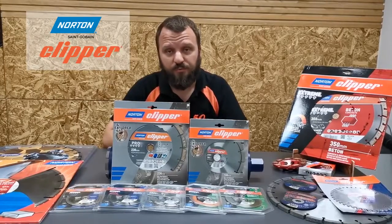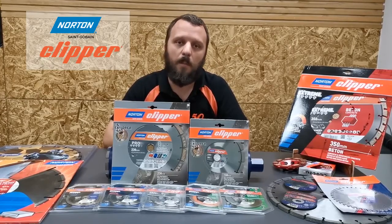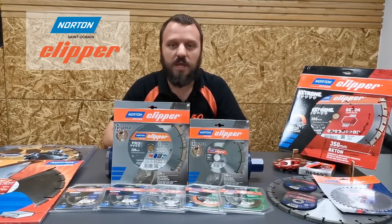Norton Clipper Pro 4x4 is suitable for use on right angle grinders, power cutters, floor saws and masonry saws.